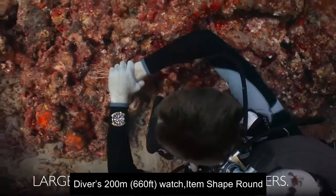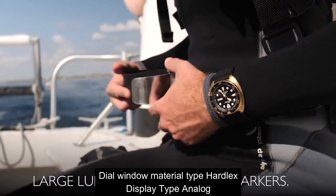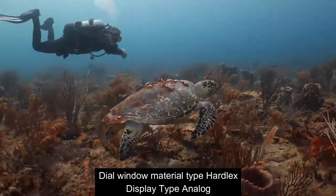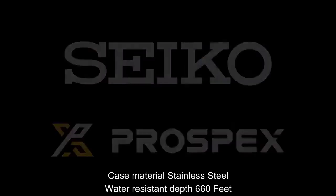Top 8. Atom shape: round. Dial window material type: Hardlex. Display type: analog. Base material: stainless steel. Water-resistant depth: 660 feet.